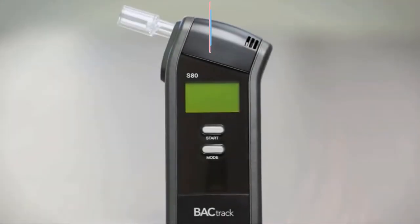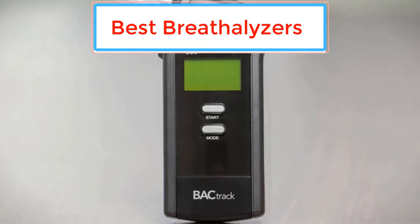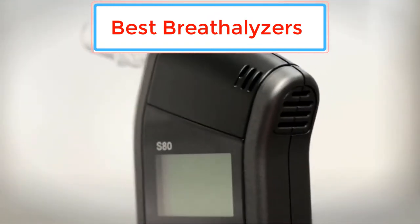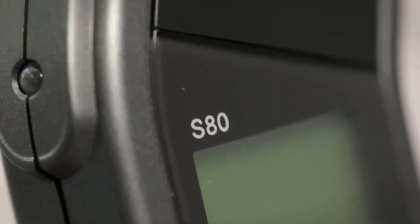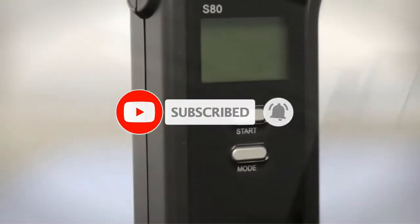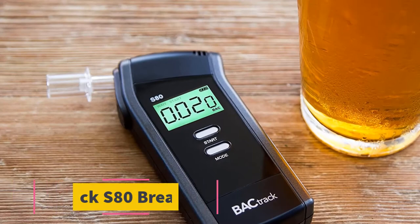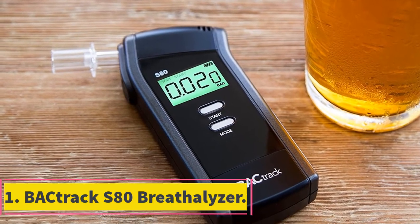In this video we listed the five best breathalyzers available on the market for their true quality. The list is based on popularity, quality, price, durability, user opinions, and more. Check the description section below for more information, and don't forget to subscribe to our channel to get future reviews. Let's dive into the video.